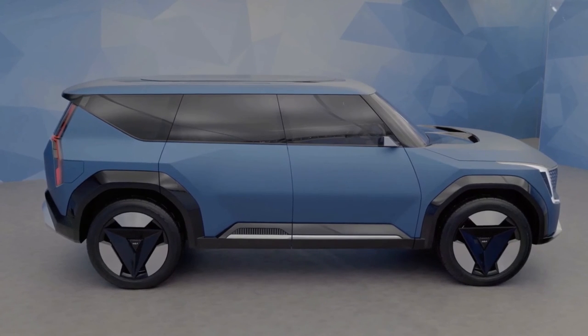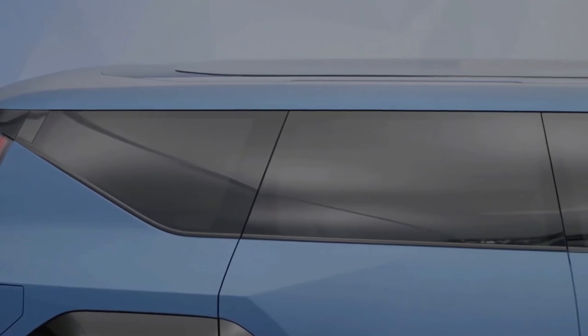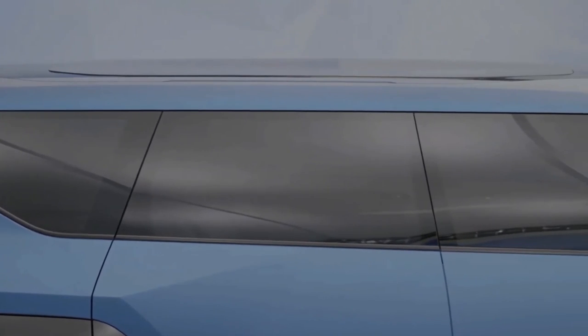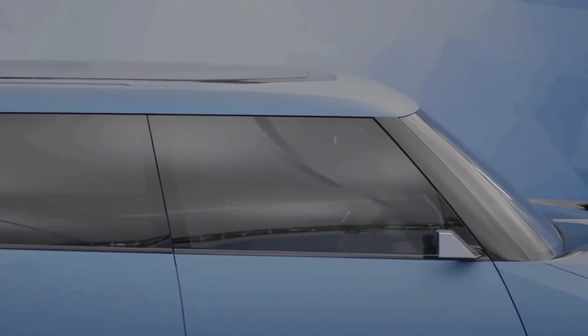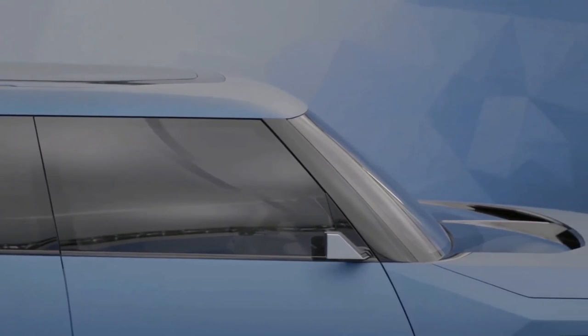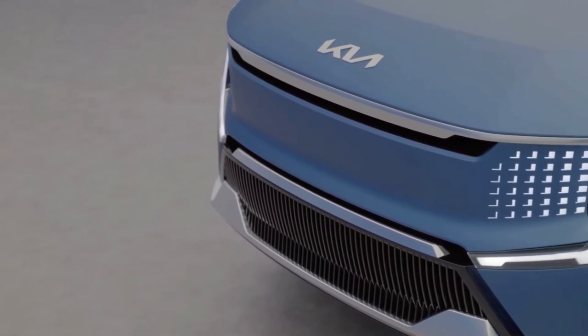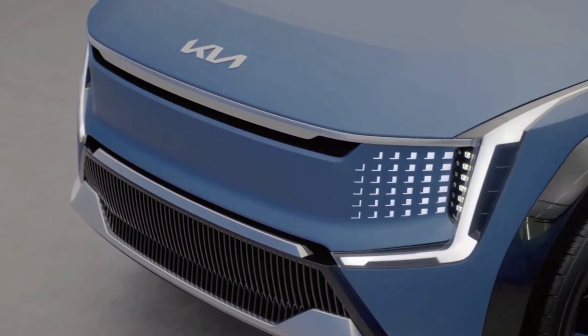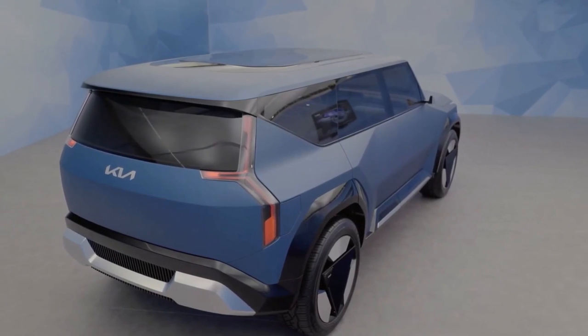KIA has not revealed the battery specs of the EV9, but we expect it to be a bit larger than the 77.4 kilowatt-hour pack found in the EV6, as the EV9 has more room and a longer wheelbase. Given the EV6's 310-mile range with that battery, we can probably expect the EV9 to offer at least that many miles in the EPA cycle, and perhaps a few more.